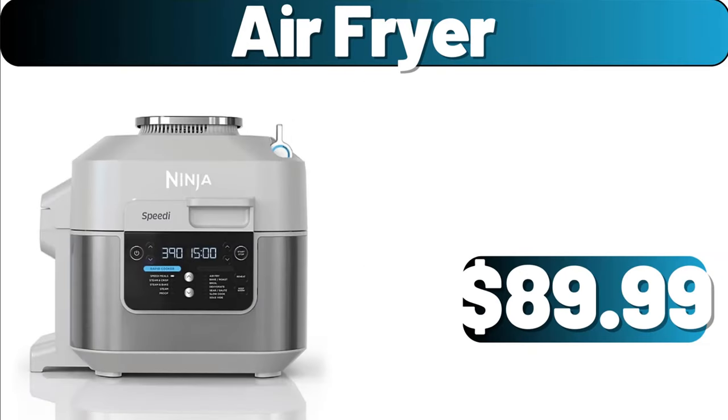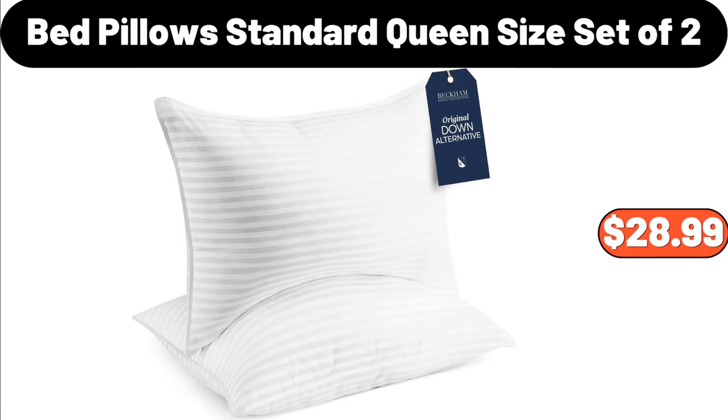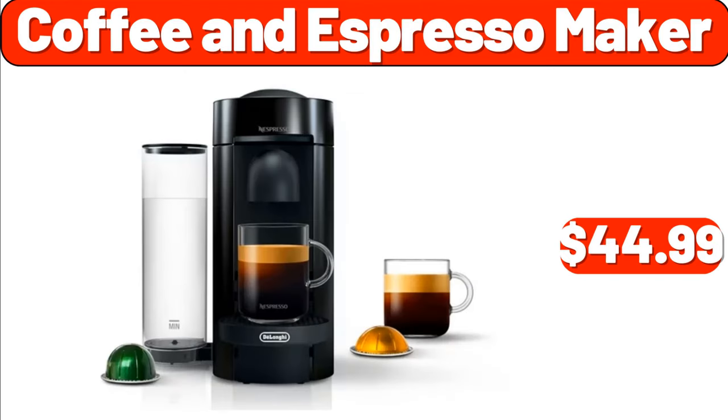Air fryer, $89.99. Bed pillow standard queen size set of 2, $28.99. Coffee and espresso maker, $44.99.